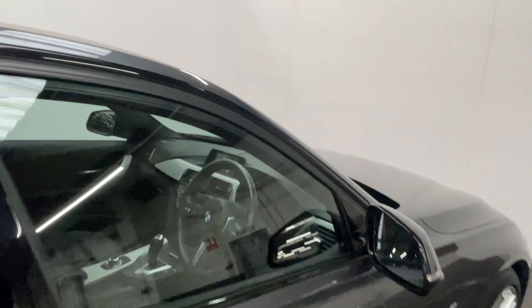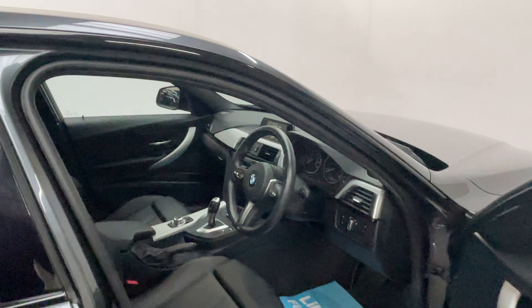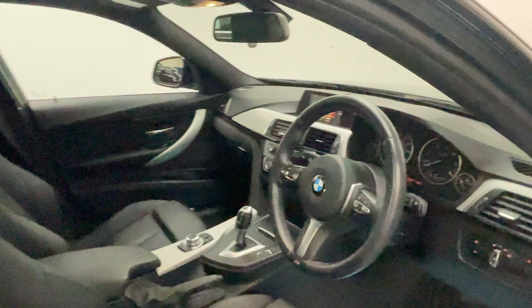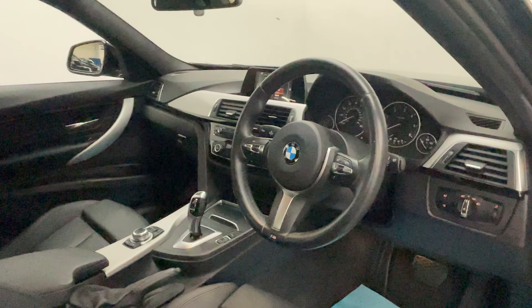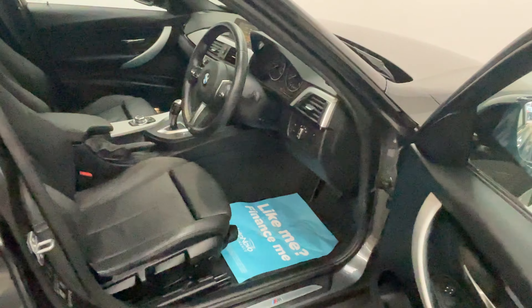As we have a look inside, with the M Sport you've got the M Sport steering wheel and the leather seats. The car comes with satellite navigation, cruise control and climate control, just to mention a few items. The interior is nice and clean.